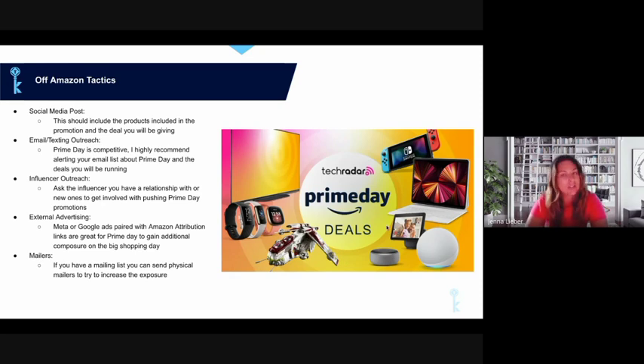Email or text outreach is another great off-Amazon tactic, depending on what assets you have. Prime Day is very competitive, so reaching out to your email or texting list to announce your Prime Day deal is really helpful. Make sure you include your Amazon attribution links so you can track those conversions.